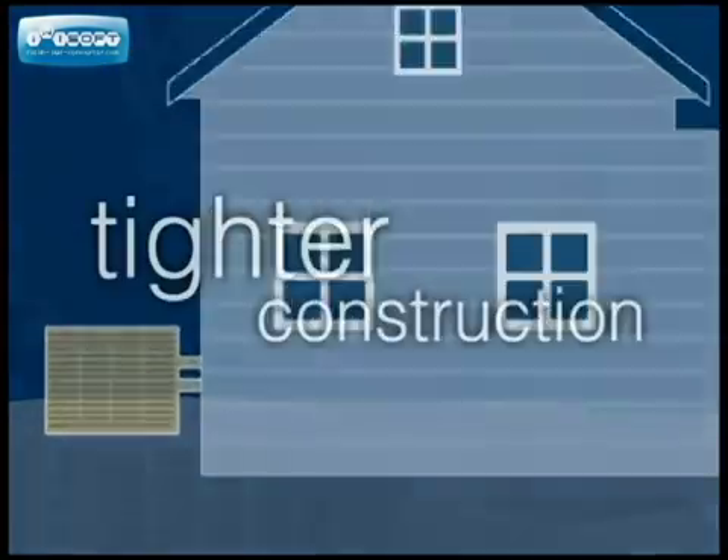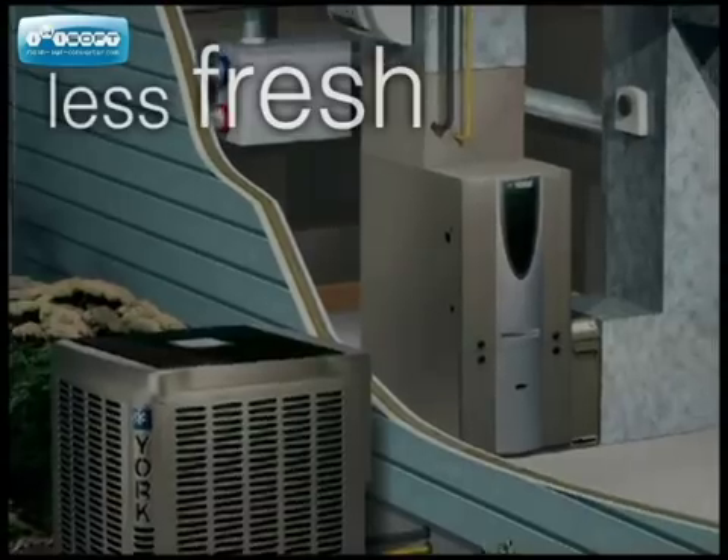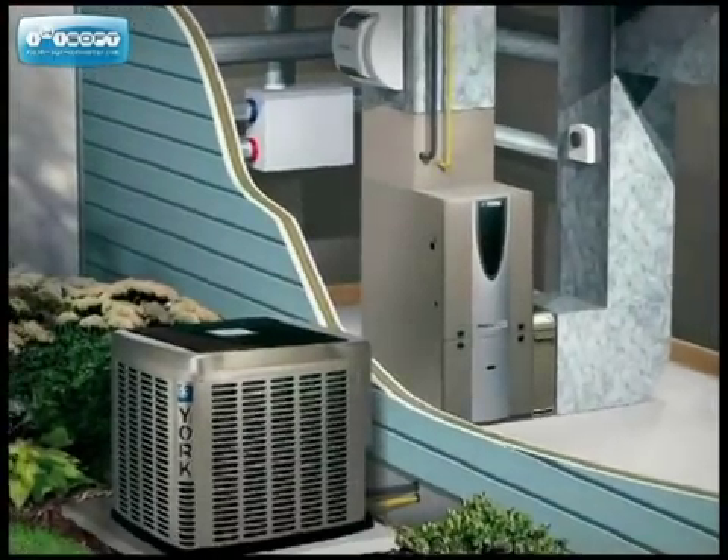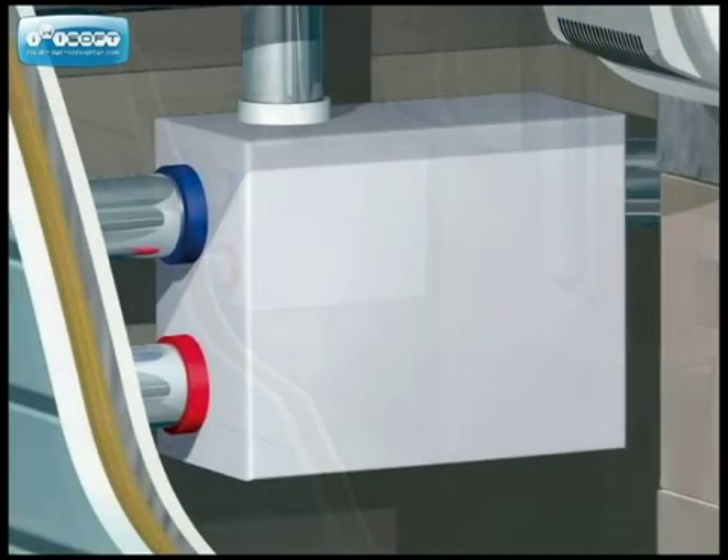Homes are being built much tighter than they once were. They're so tight, less fresh air gets into our homes. So the trapped air gets pretty dirty. Advanced systems clean up the air you breathe.